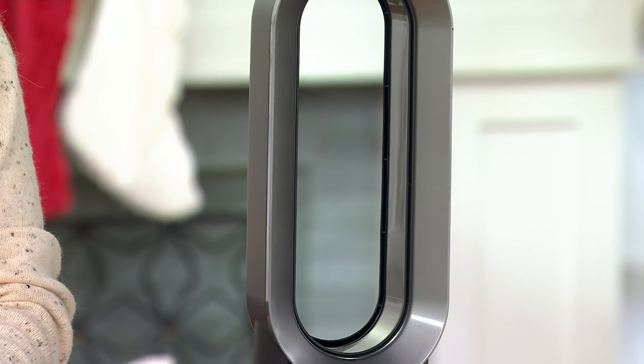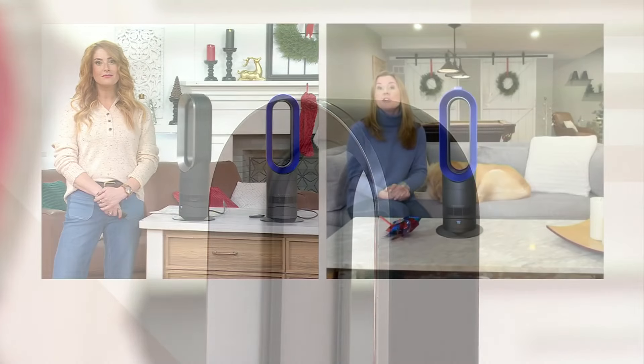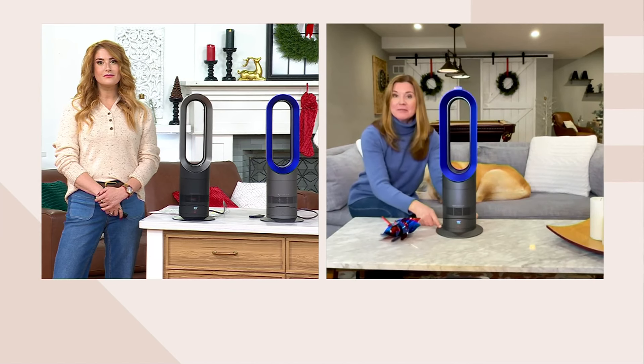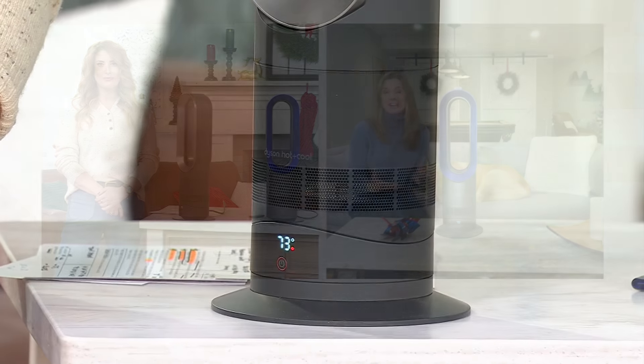It's really easy to maintain and there's no ongoing cost of ownership. Even though it looks like some of our air purifiers, there are no filters you need to buy for this one. When you get it home, all you do is twist the base on — no tools required, it just snaps right on — then plug it in and you are up and running, very cozy and comfortable.